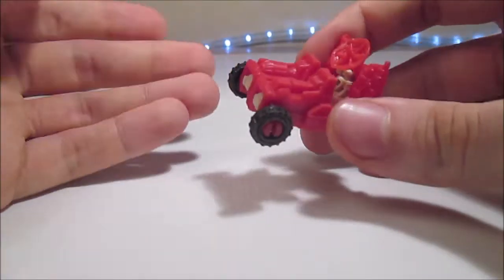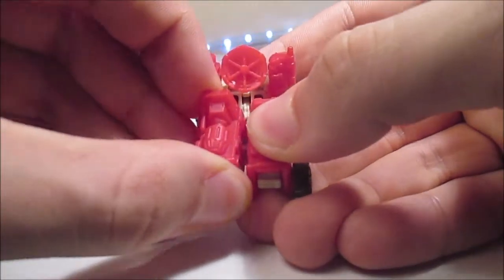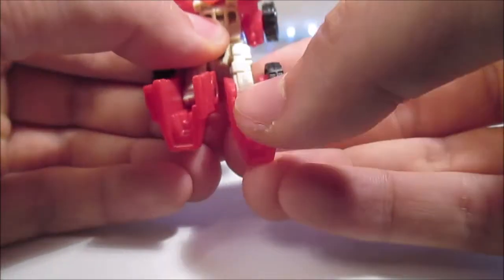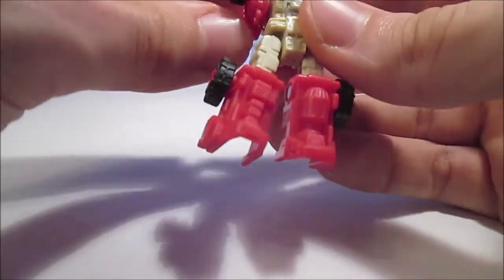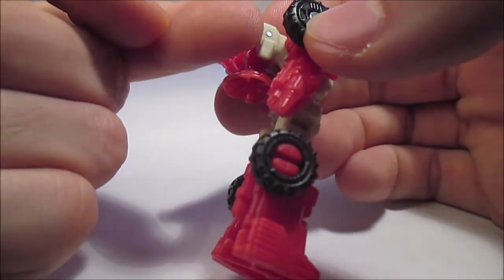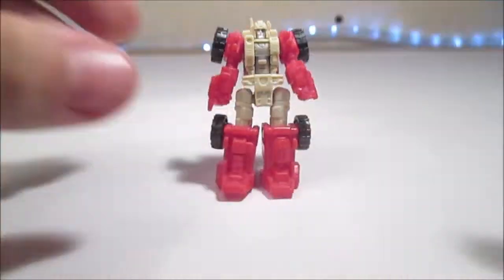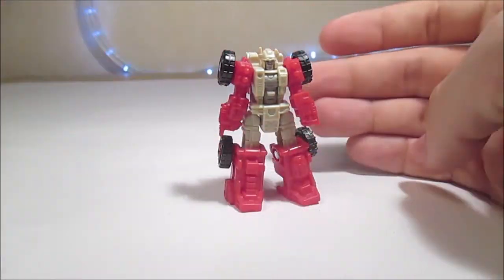Pour la transformation, on va juste prendre les jambes et les tirer vers le haut. Cette pièce-là va venir se mettre ici. On peut ramener la parabole entièrement dans le dos. On vient simplement descendre les bras — on a des petits pegs carrés ici qui vont se mettre dans les bras comme ceci. Et nous avons Countdown en mode robot. Il tient assez bien debout.